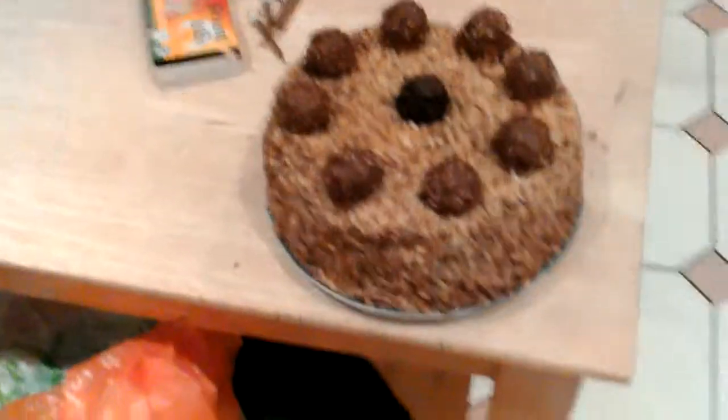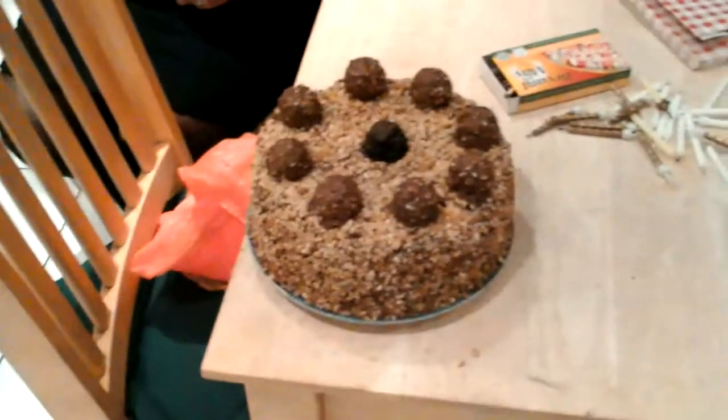There's hazelnuts on the outside of that one, and almonds and wafers on the other one. Who made that for you? Auntie Jenny.